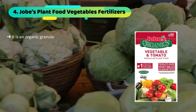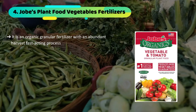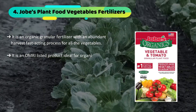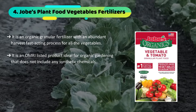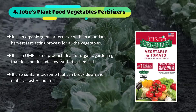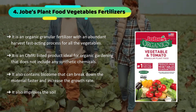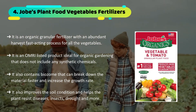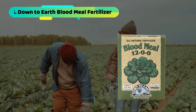The fourth product we have is Jobe's Plant Food Vegetables Fertilizer. It is an organic granular fertilizer with an abundant harvest and fast acting process for all vegetables. It is an OMRI listed product ideal for organic gardening that does not include any synthetic chemicals. It also contains Biozome that can break down material faster and increase the growth rate. It also improves the soil condition and helps the plant resist diseases, insects, drought, and more.